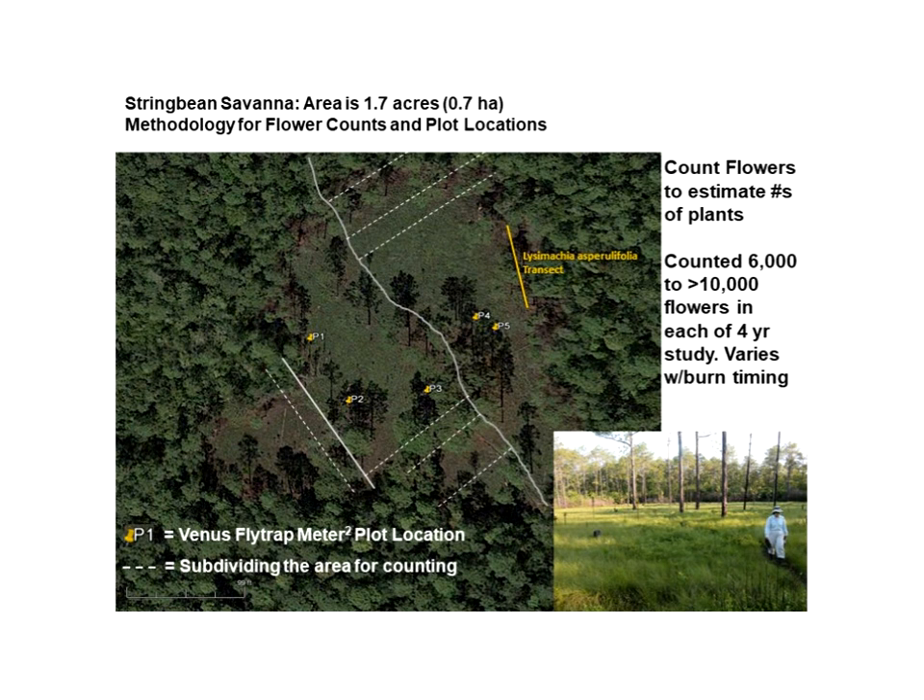One of the larger savannas in the Green Swamp is called Big Island, the one most people think of when they come to the Green Swamp. It's over 30 acres, and based on numbers of plants and flowers in it, we would suggest there are over 100,000 plants in that one savanna alone. We do believe the designation should be raised from species of concern to threatened because of development pressures in the area.